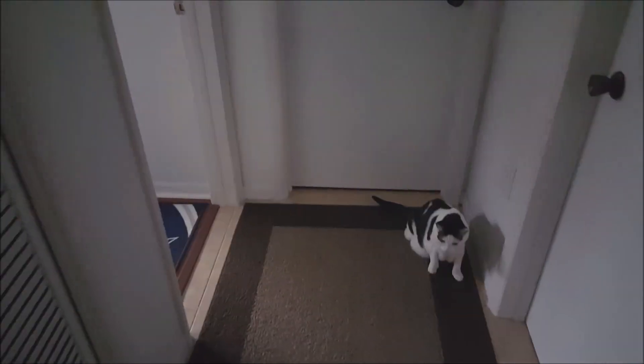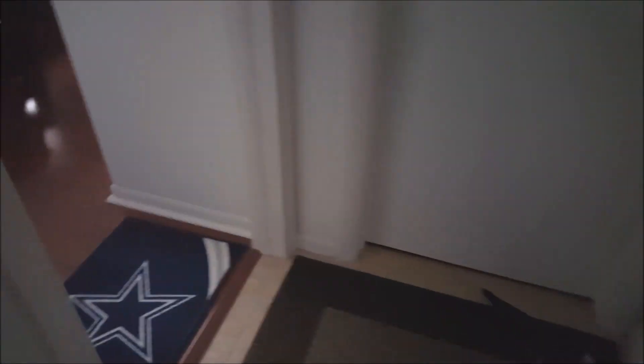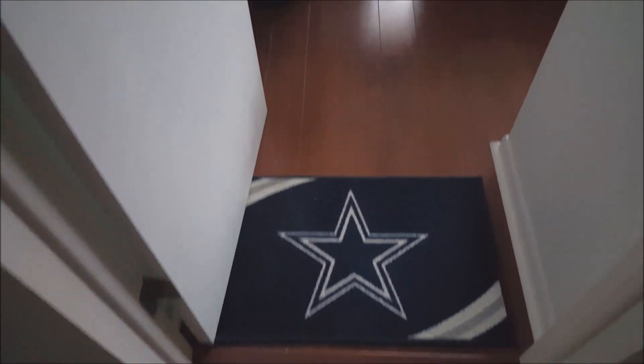Alright guys, here's the tour going there. Say hello Milo. Well here we go into the man cave. It's an updated video. There's the Cowboys rug.